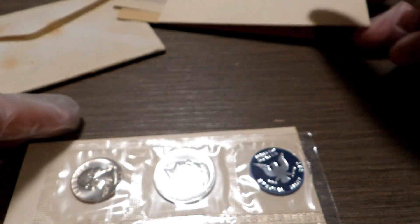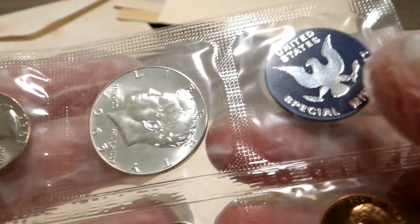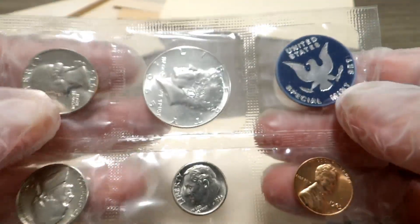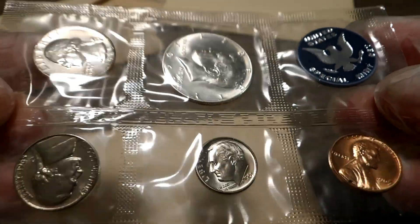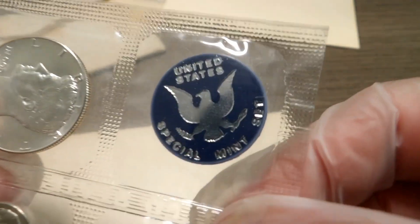Inside of that we have a piece of card stock, and then the set itself — the 1965 Special Mint Set. Beautiful cellophane: no ripping, no tears, no discoloration, no cracking, no nothing.